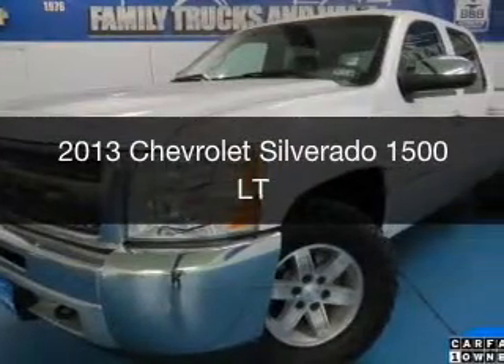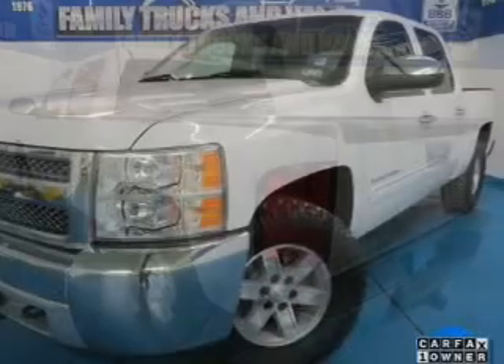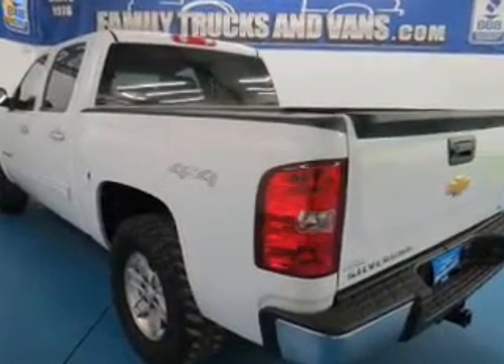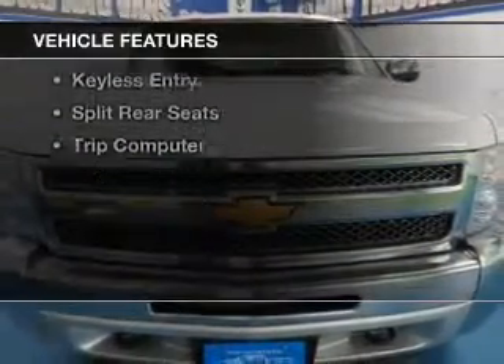This is a used 2013 Chevrolet Silverado 1500. It's powered by four-wheel drive, a 5.3-liter, eight-cylinder engine, and an automatic transmission. The features include internet connectivity,